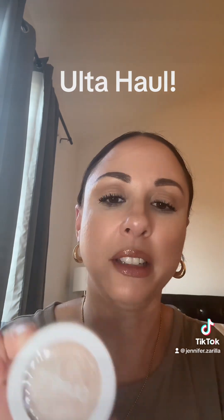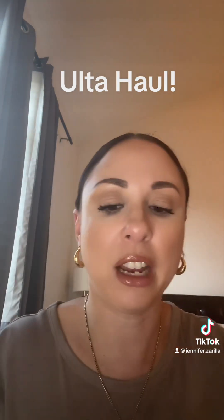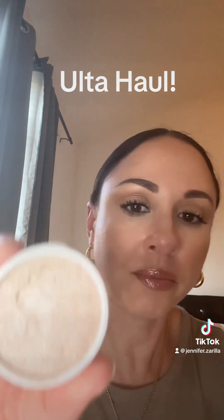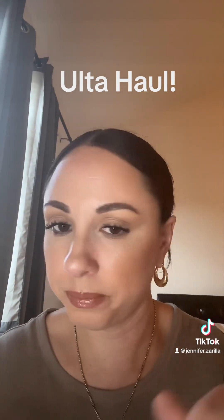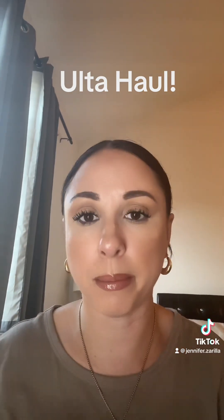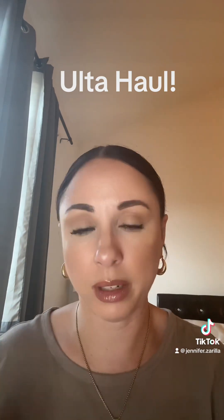Next up is this beautiful highlighter from ColourPop in Flexitarian. Look how this looks — it's beautiful, like cushiony. I'm beaming. Very affordable, like $8 or $9. I love ColourPop. They have amazing products.